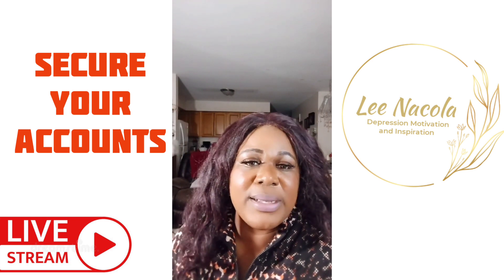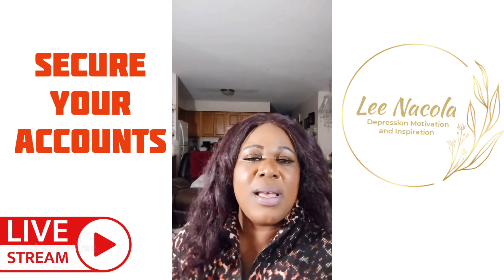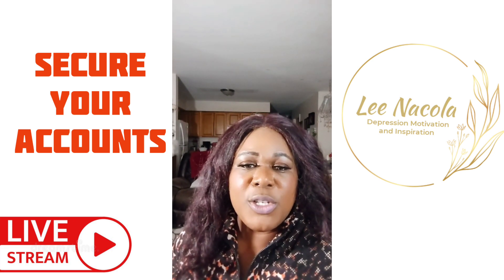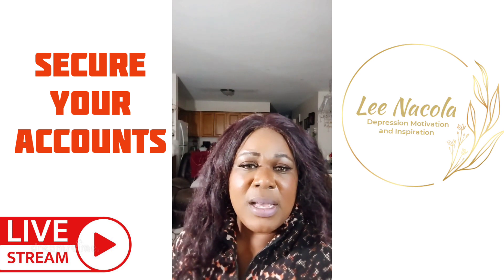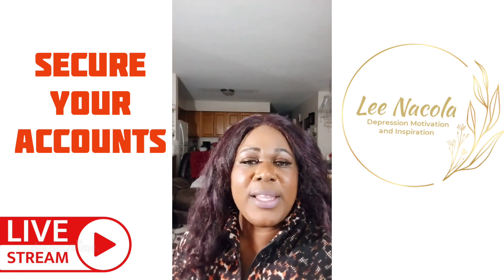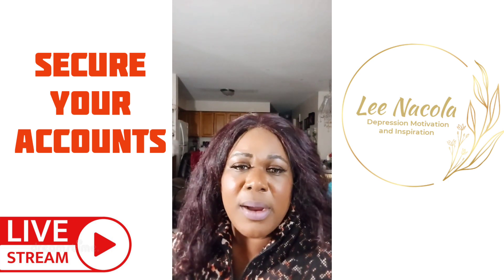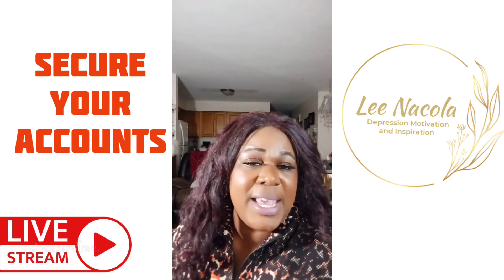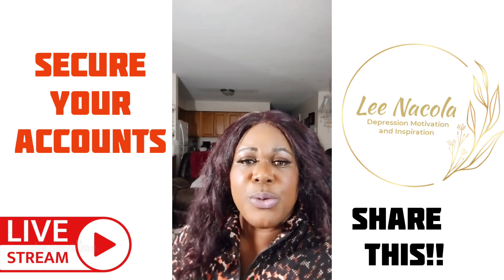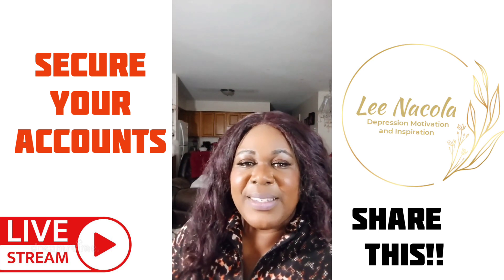Secure yourself and your accounts — it is very important. Go into Settings and make sure you have a very strong password. Scammers use the people closest to you to get at you through someone you trust. One thing you can do is contact that person directly — if you have their phone number, call them to ask if they actually sent you that message about Bitcoin or a link.